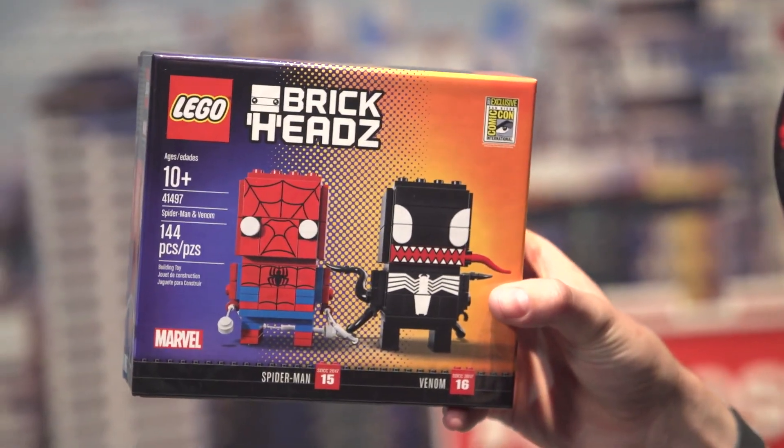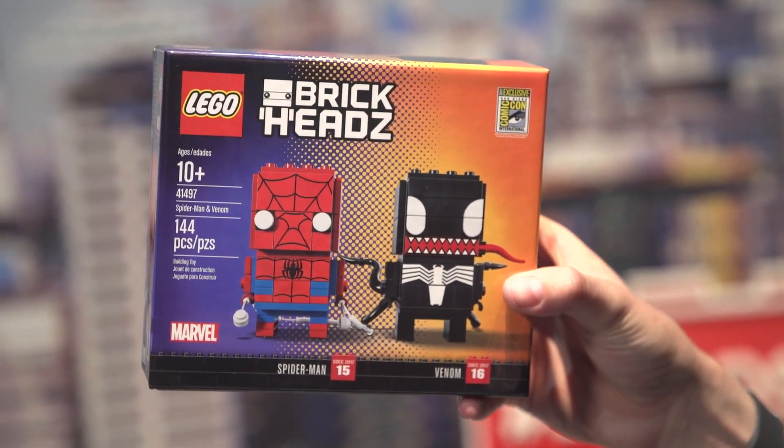And if you're a Marvel fan, Spider-Man and Venom — I'm partial to this one myself. These are really cool and the way they do it is basically you got to come and wait in line and get a raffle ticket to see if you get the opportunity to buy these.